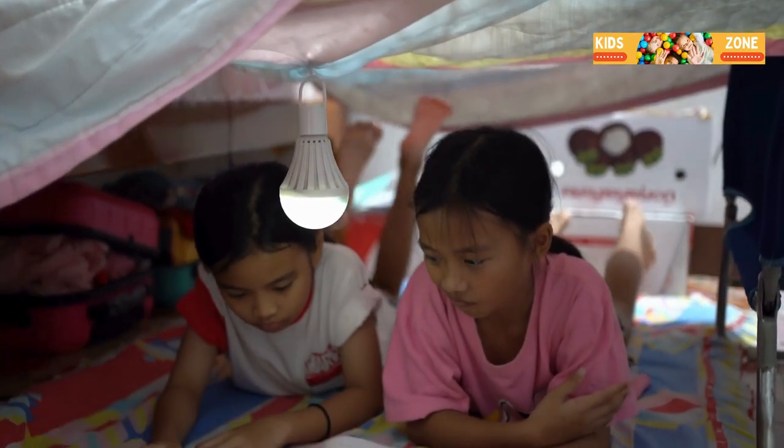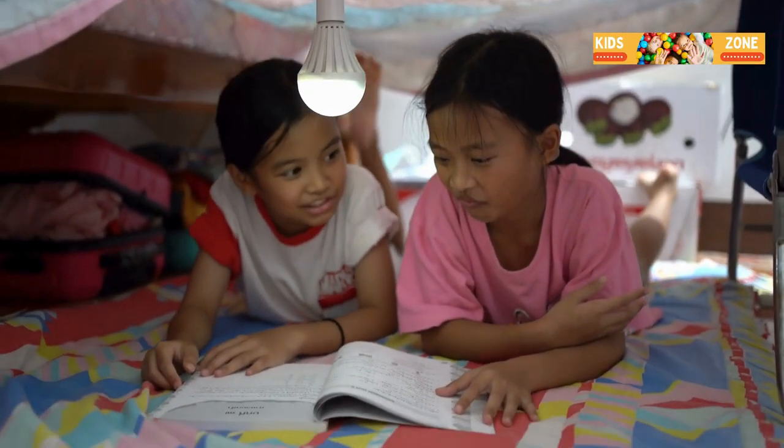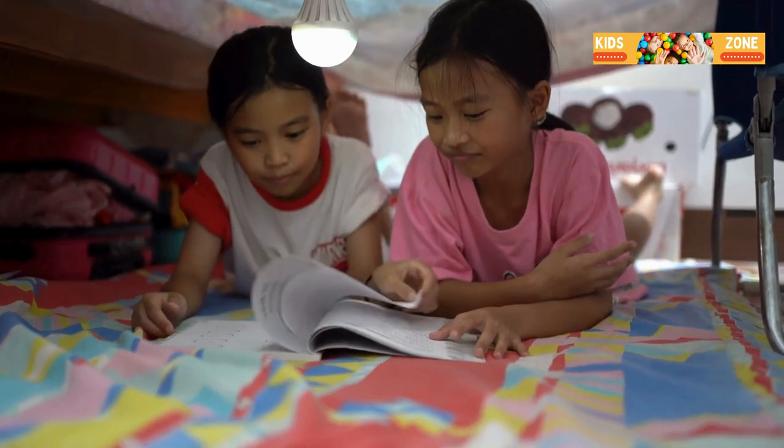First up, build the ultimate blanket fort. Grab some chairs, your favorite blankets and pillows, and create your own cozy castle.